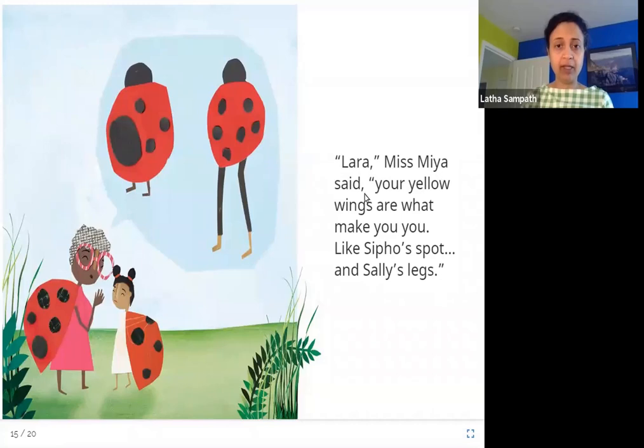Miss Mia said, 'Lara, your yellow wings are what make you, you — like Sifo's spot and Sally's legs.' Miss Mia tells Lara that her yellow wings are special and are what make her the person she is. She gives examples: there is a girl called Sifo who has one spot bigger than the others — that makes Sifo special. And there is a girl called Sally who has extra-long legs — that makes Sally special. Similarly, she tells Lara, 'Your yellow wings were what was special about you; they are what make you Lara and not the same as everybody else.'